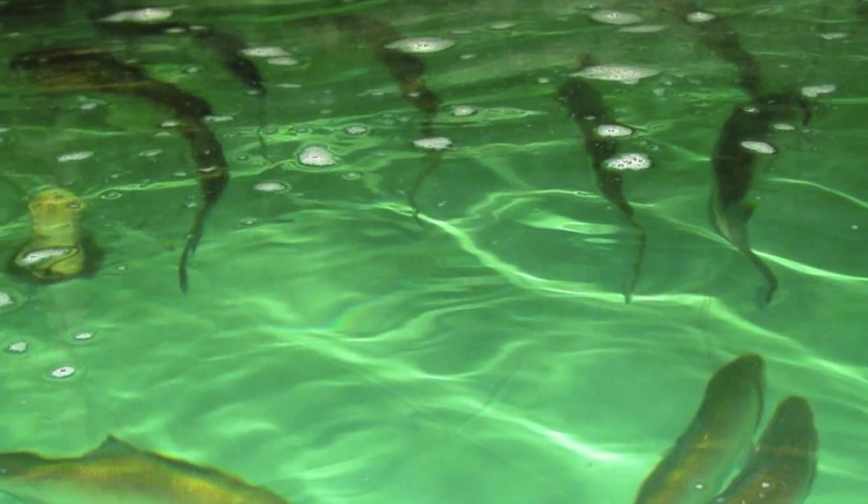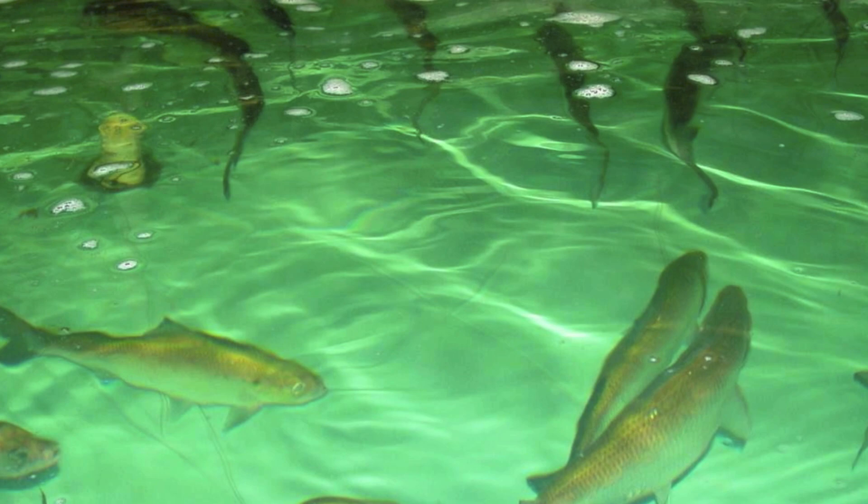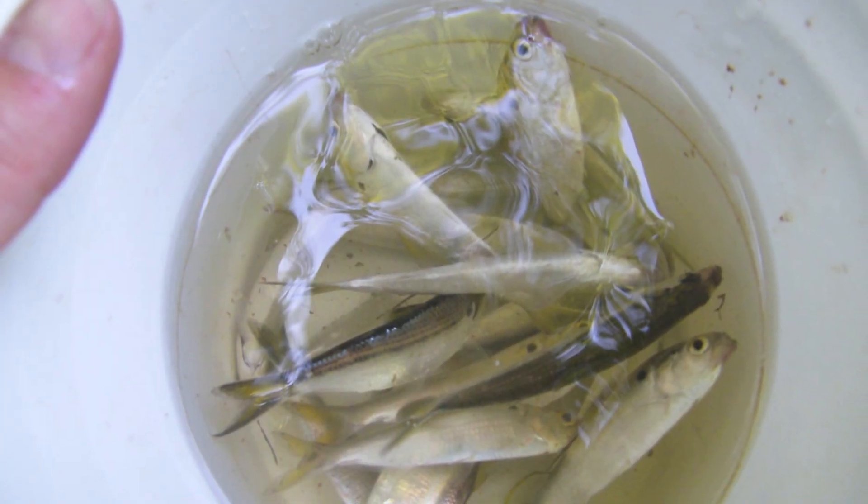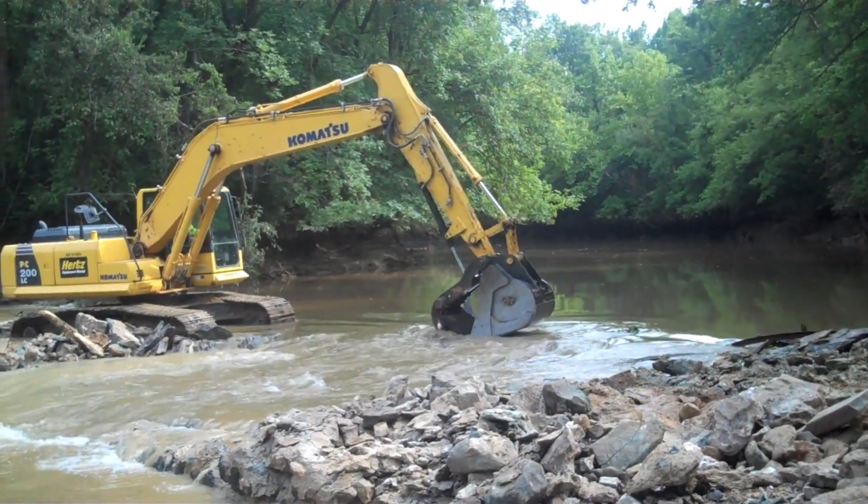In a few years, Duke Energy Progress plans to trap and transport over 20,000 American shad and release the fish into the Piedmont River above areas currently blocked.